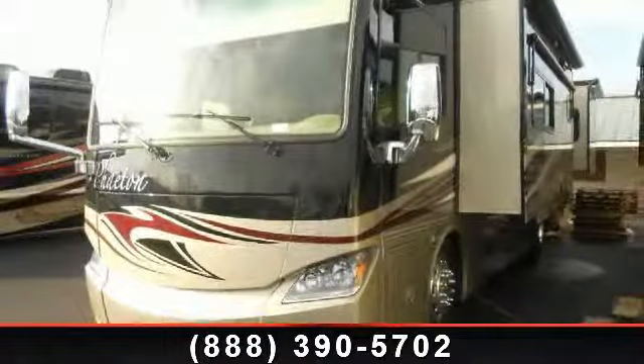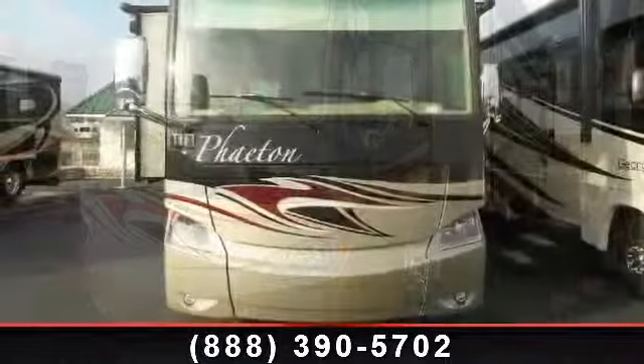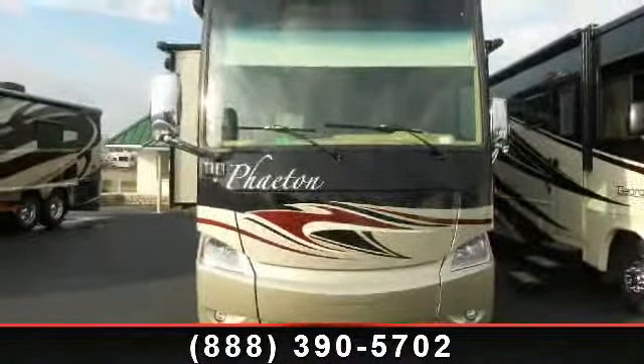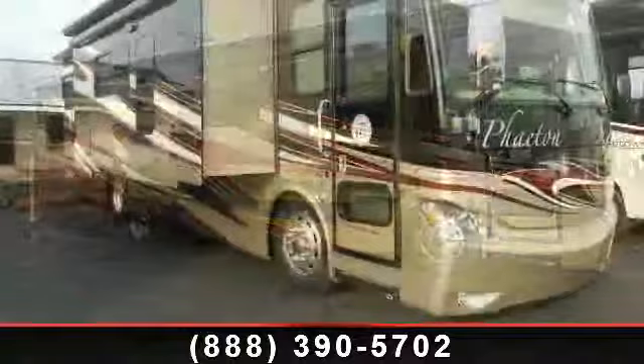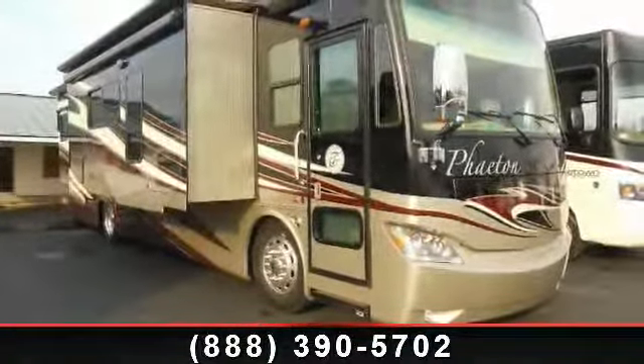Travel in style with the 2013 Tiffin Phaeton 36GH — your new home away from home awaits you. Here we have the ultimate combination of power, luxury, and sophistication in a Class A diesel motorhome. Go ahead and take that cross-country trip you've been planning. The road is yours.